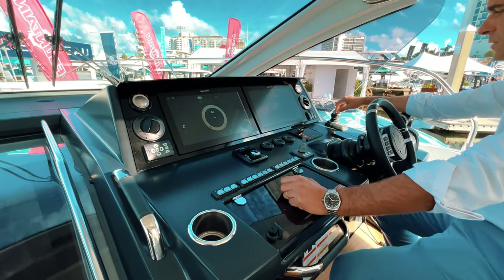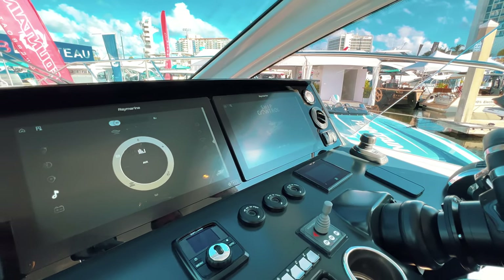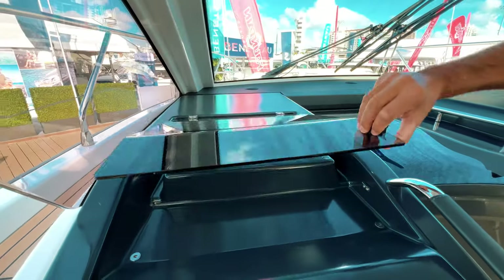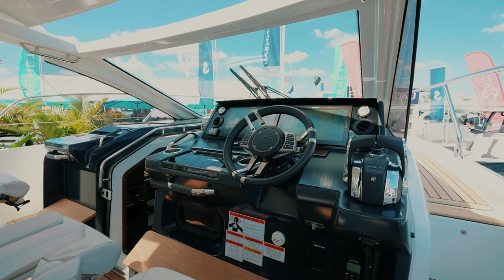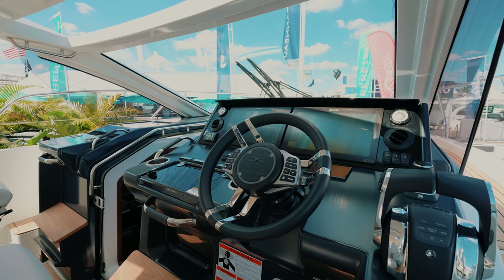You also have tweeters for the sound system. I have my switch for the electric sure shade here in the back. There's a glove box, and a very big one on the other side as well. New on Jeanneau powerboats — as you can see on this DB43, the first model of the DB Yachts line, we are raising the bar.